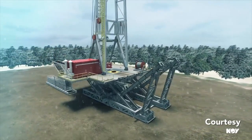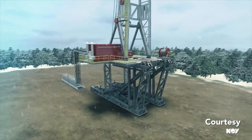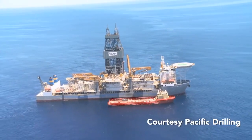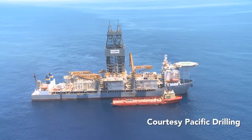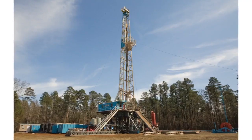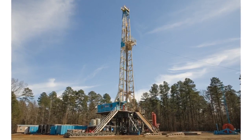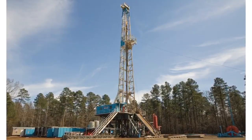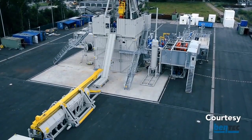As a result, masts are more common on land rigs, which usually move frequently. Derricks are generally found offshore, where they are permanently fixed to the drilling unit. Both structures exist to support the weight of tools, pipe, and devices that will be lowered into the well.